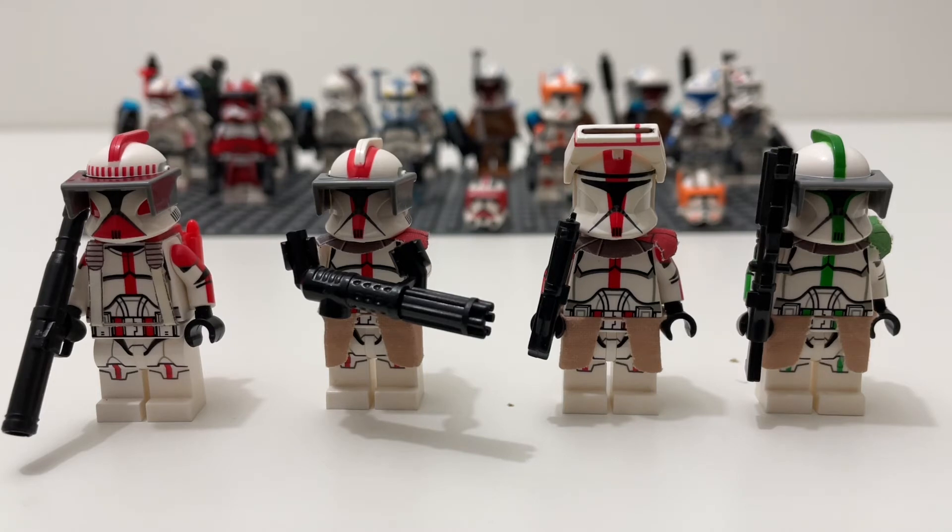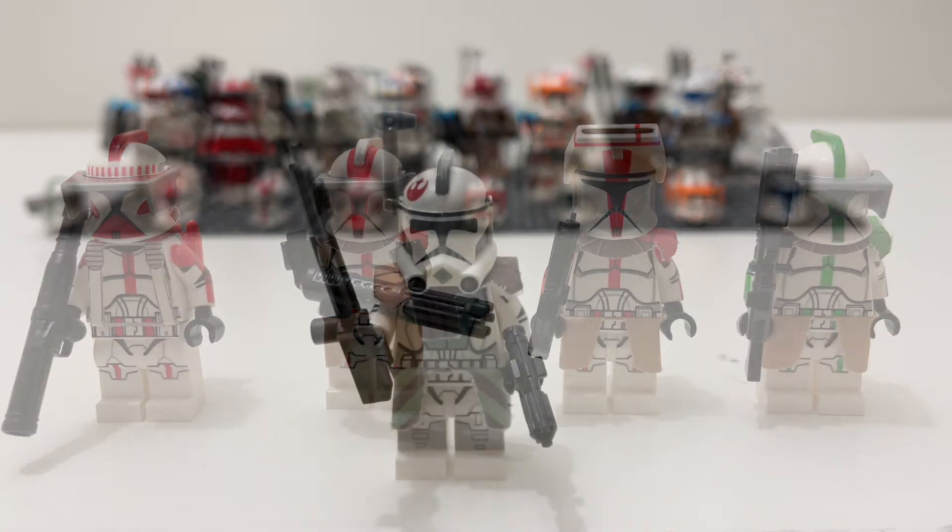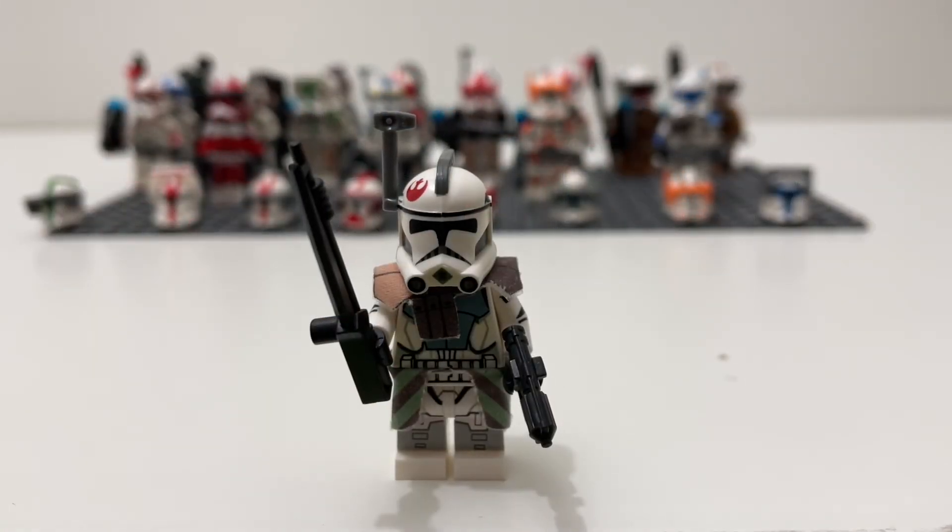So we got a Phase One Shock Trooper helmet for the Jet Trooper, two regular Phase One helmets for the two regular troopers, and a green helmet — I think this is like a Phase One Commander Green helmet — for what I believe is the Sergeant Devis figure.